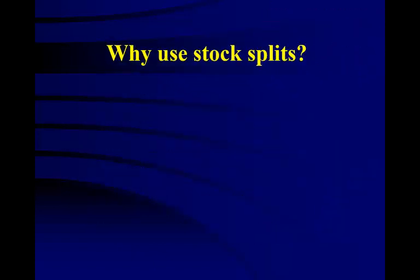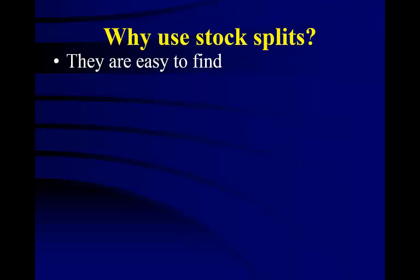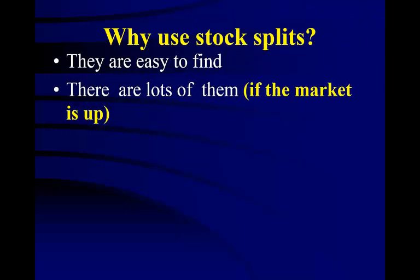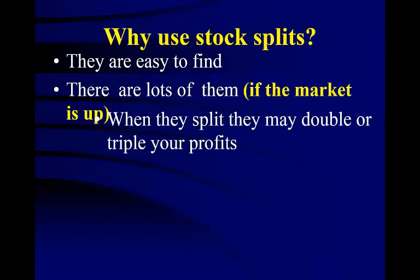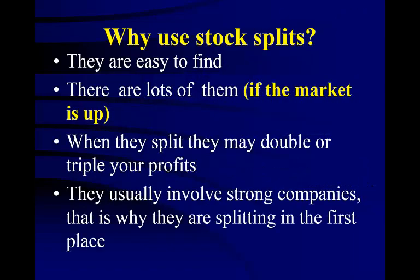You may ask yourself: why use stock splits? First, they are easy to find — there are lots of them if the market is up. And when they split, they may double or triple your profits. Also, they usually involve strong companies; that is why they are splitting in the first place.